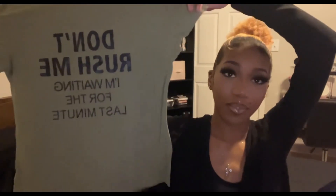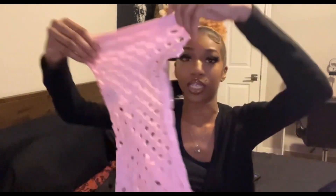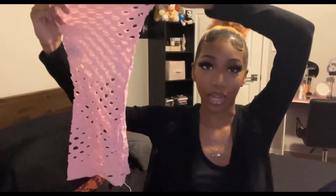Next I have this really cute top that says 'Don't rush me, I'm waiting for the last minute' — that is so me. It reminds me of those penny tee sayings. I love little tops like this and I never find ones with cute sayings. I found it in this really cute shade of green, which goes nicely with bubblegum pink.